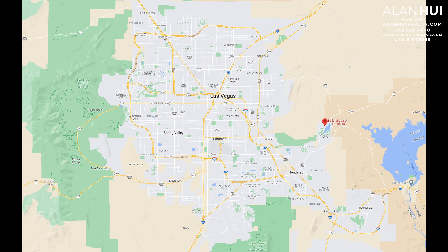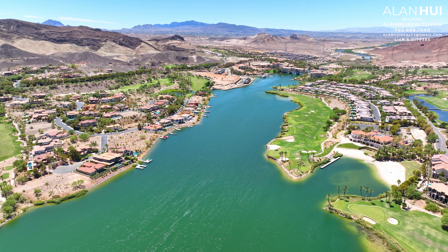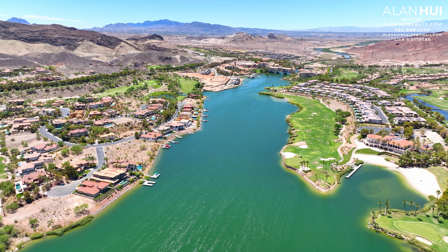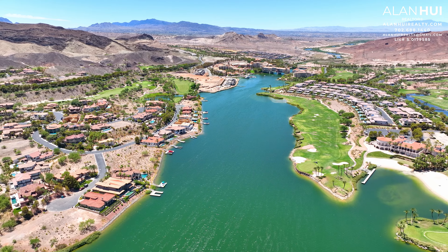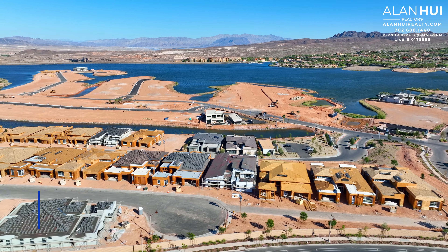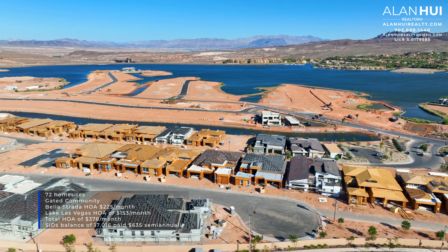Vela Strada is located in the master plan community of Lake Las Vegas. Lake Las Vegas is located east of the Las Vegas Valley and approximately 30 minutes from the Las Vegas Strip. The major crossroads are Lake Las Vegas Parkway and Summer House Drive. Lake Las Vegas is a spectacular residential and resort destination situated on a privately-owned 320-acre lake.